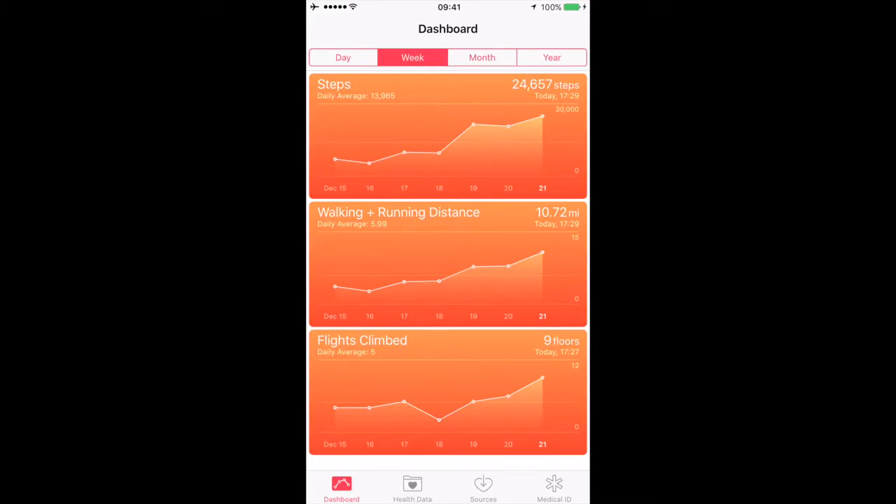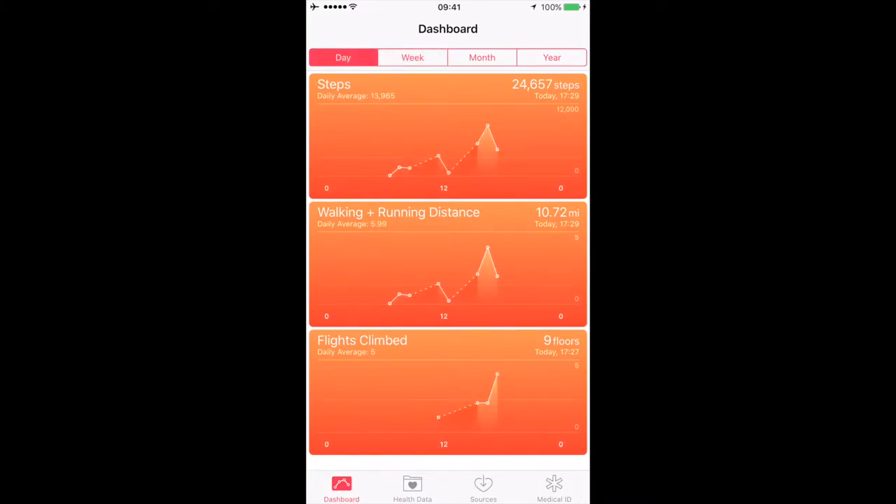What it does is show you steps, walking and running distance, how many flights you climbed, and it shows your progression per day and by the week. This right here is just what I've done today. Even if you aren't that mobile, or if you guys just want to start getting into fitness or even get back into fitness, this acts as a pedometer. It tracks my steps and even converts them into miles, which is pretty useful.